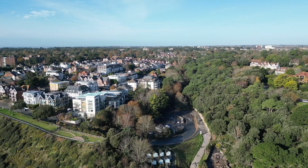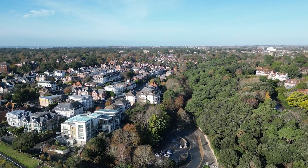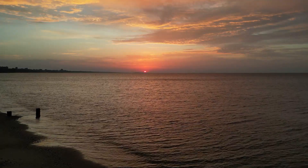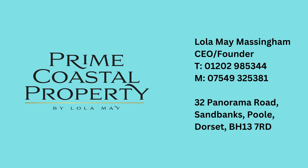Moreover, the property's proximity to Westbourne Village, with its charming boutique shops, vibrant restaurants and cafes, all just a short stroll away, further enhances the appeal of this residence. The property truly embodies the essence of prime coastal living.